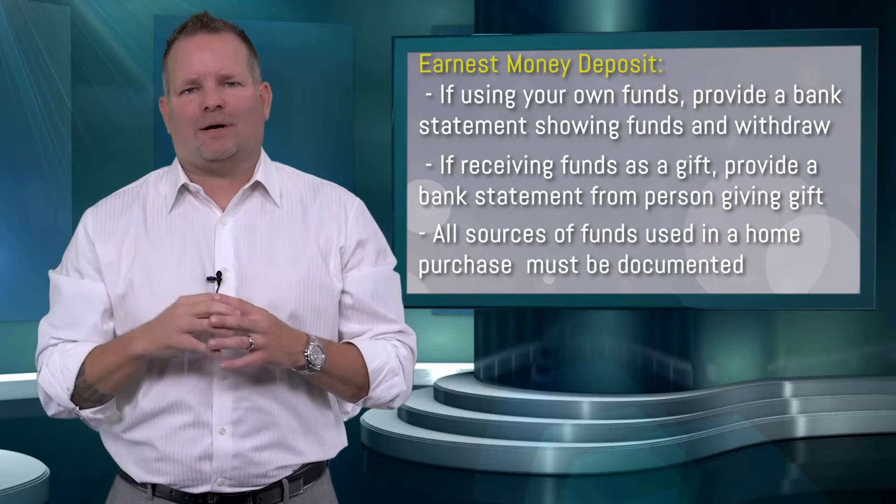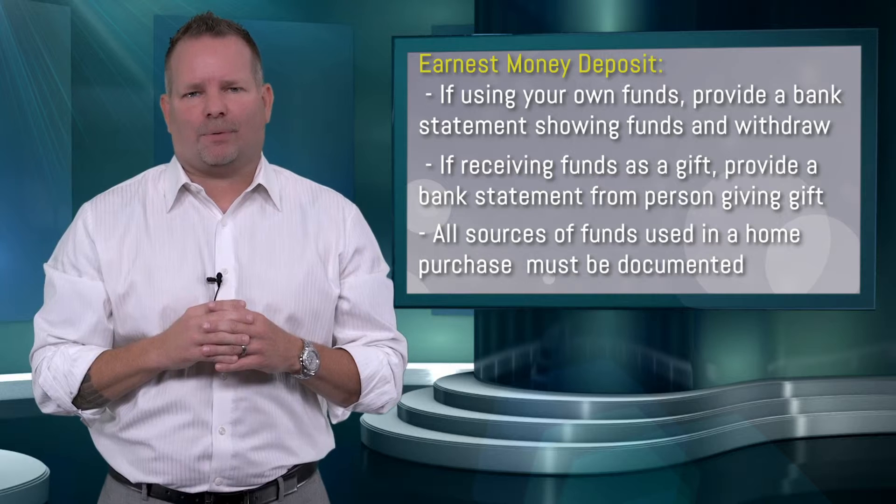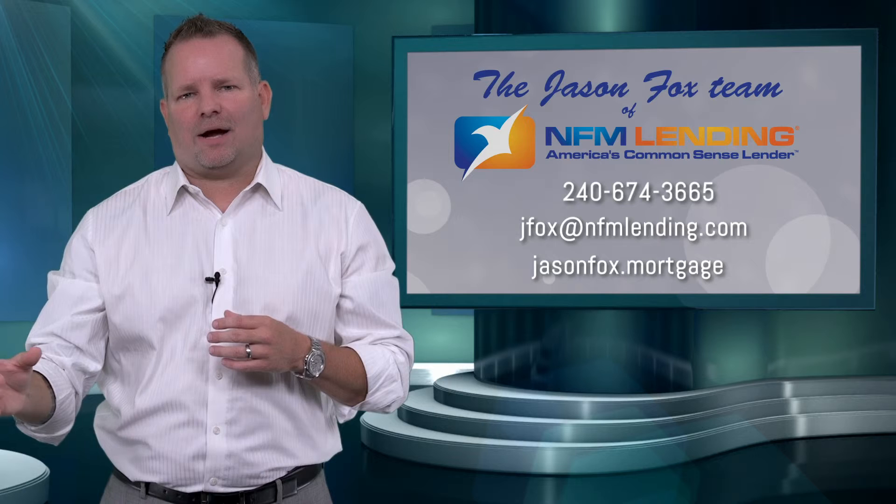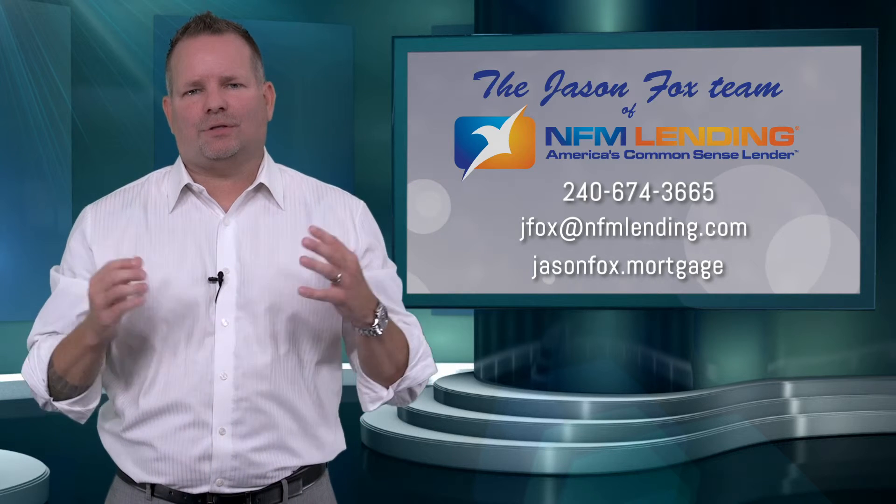Talk to me or talk to one of my teammates about how to document this properly. So, earnest money deposit — this is the deposit given at the time of ratification of your contract, and it's given back to you at closing to use to purchase your home.